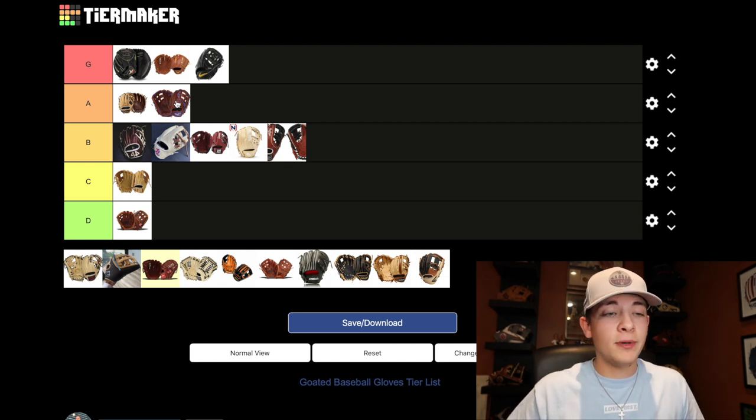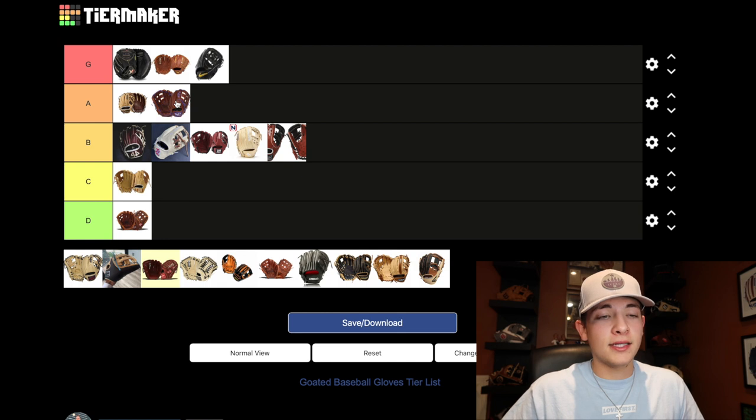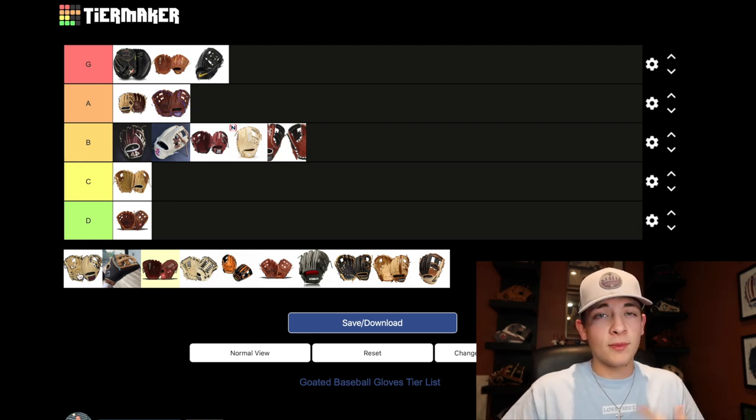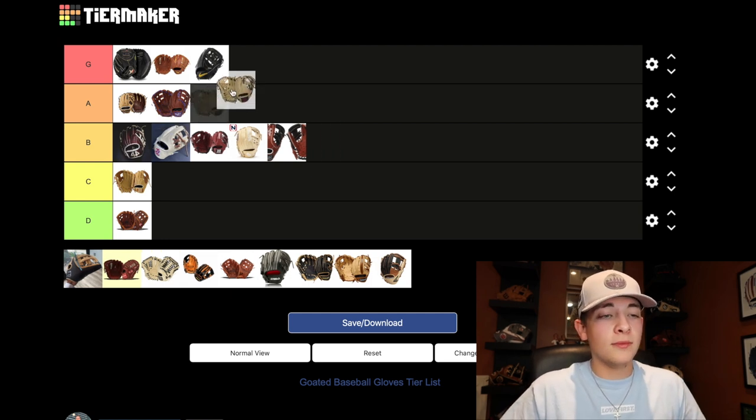Even another step up is the Rawlings Pro Preferred. Again, the consistency, the leather quality, everything like that from Rawlings is going to be there. There's not a whole lot to say about the Pro Preferred — I have one myself, I love it. It's a very thick, sturdy, high-quality glove. So A tier is going to be for this one as well.